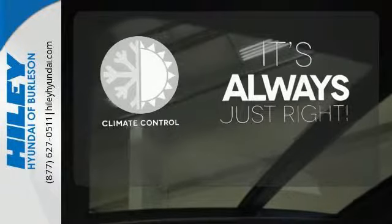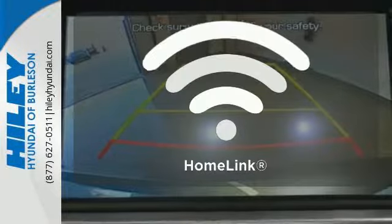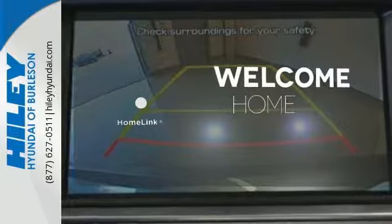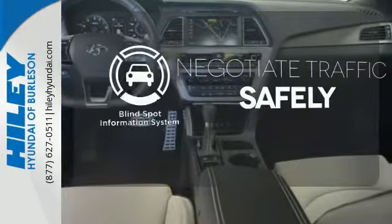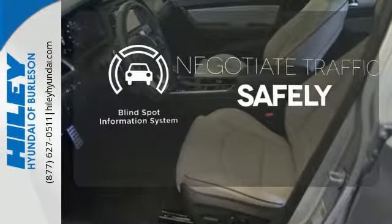Set it and forget it with the Climate Control. Program garage door openers, gates, and lighting systems with HomeLink. Safety comes by being aware of your surroundings, and for that, the blind spot indicator can't be beat.